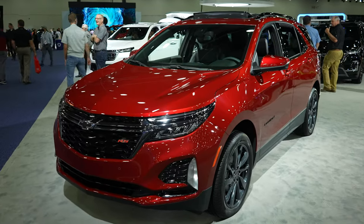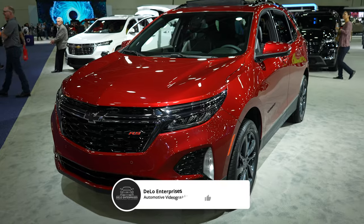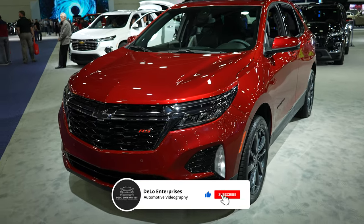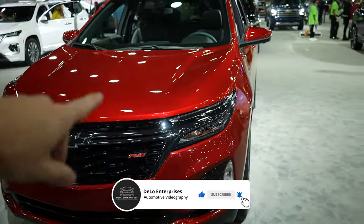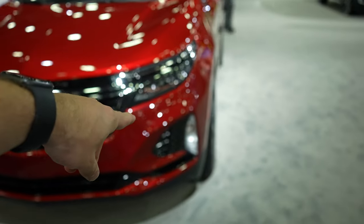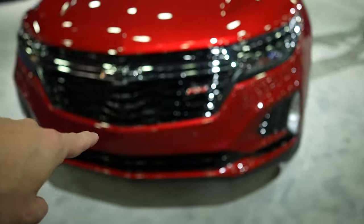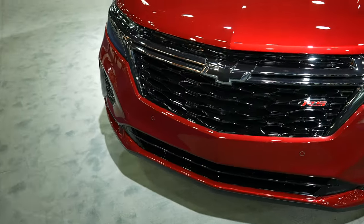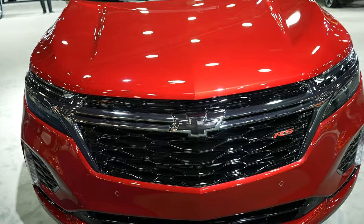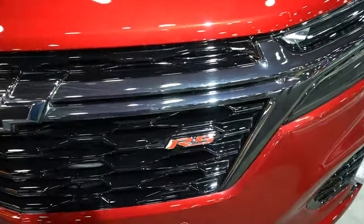Hello everybody, today I'm at the North American International Auto Show taking a look at this 2023 Chevy Equinox RS all-wheel drive. Starting up front, we're going to have a full LED headlight package. Down here your fog lights and turn signals are incandescent. Parking sensors are integrated into the upper portion of the bumper, blacked-out grille and Chevy bow tie, with your front-facing camera right here. Your RS badge is going to be on the driver's side.